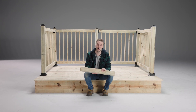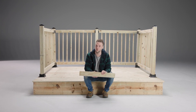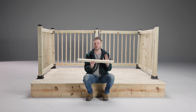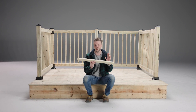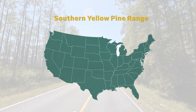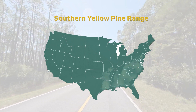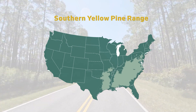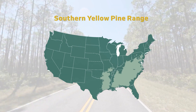If you've spent much time building, you've probably heard the term SYP or Southern Yellow Pine. This is one of the most common woods in the building products industry, but why and what exactly is Southern Yellow Pine? It's called Southern Yellow Pine because it's traditionally grown in the American South — south of the Mason-Dixon line and east of the Great Plains.